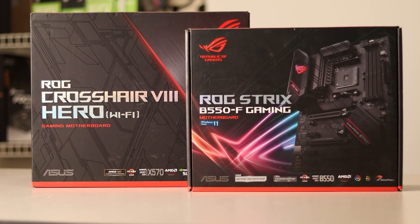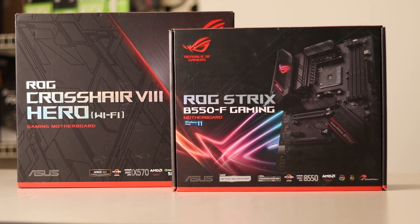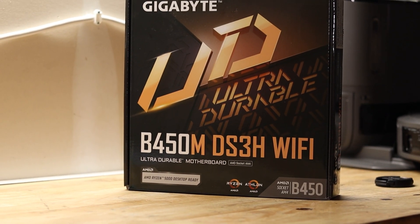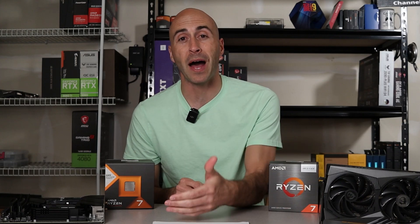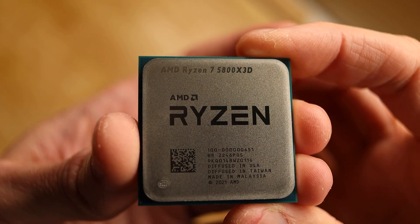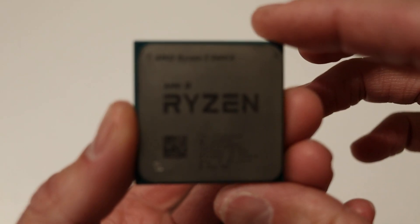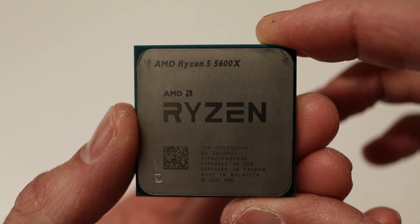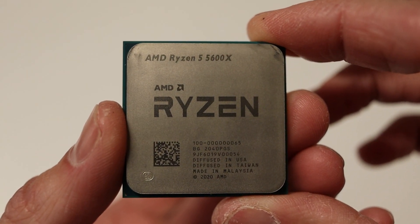Now that testing is out of the way, let's talk about platform cost — something to keep in mind if you're currently running AM4. If you have a 300 or 400 series motherboard, you could upgrade your BIOS and drop in any 5000 series CPU and see a major uplift in performance. It doesn't need to be a 5800X 3D — the 5600X would still see a huge improvement over something like a 2700X or even a 3900X.